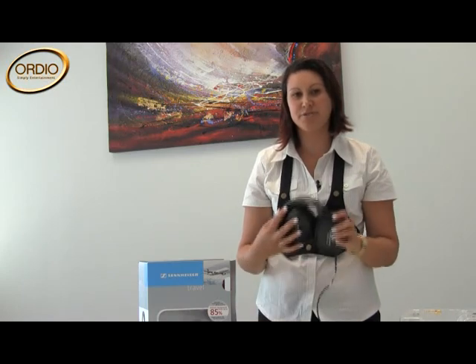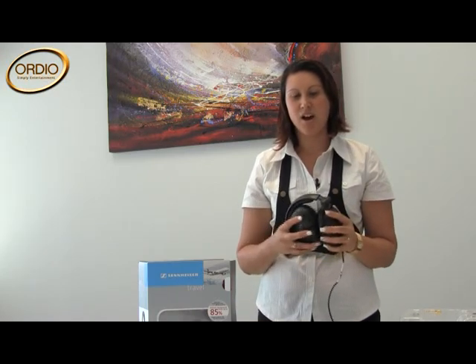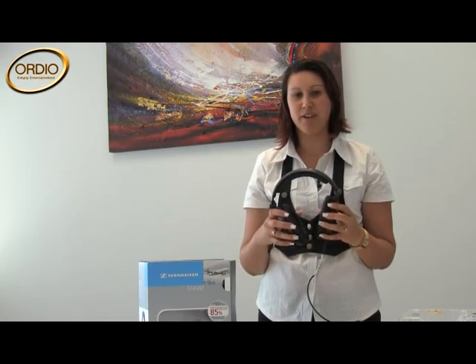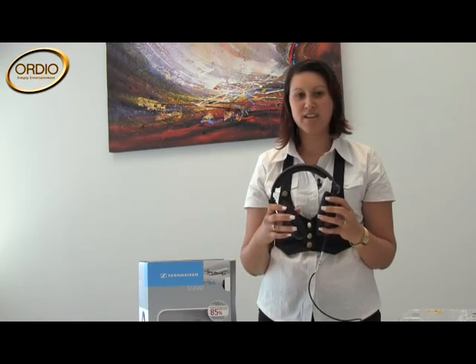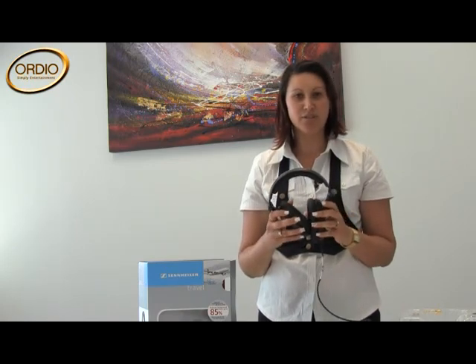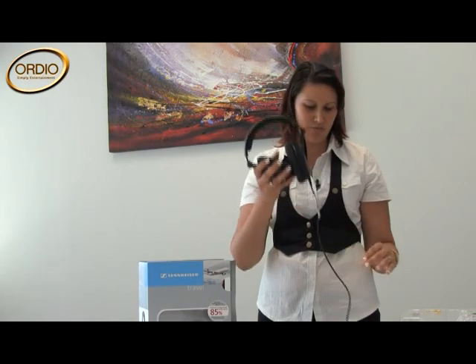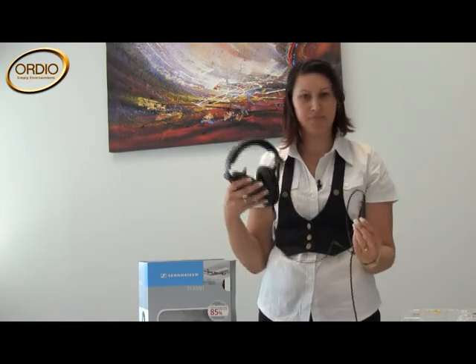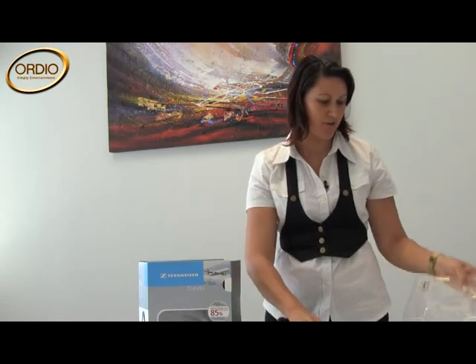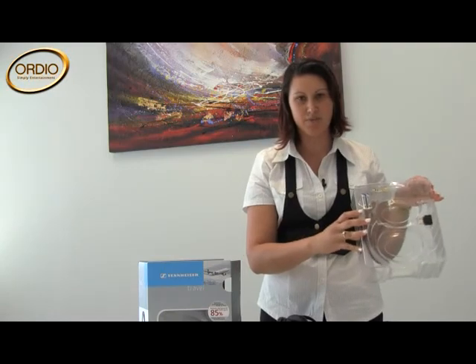The noise guard function reduces any outside noise by up to 85%, ideal for out and about, and perfect for the flight experience, giving you optimum protection from ambient noise of up to 90%. It has a practical volume control integrated into the cable, which you can see here, and comes with a soft case and two audio adapters with batteries.